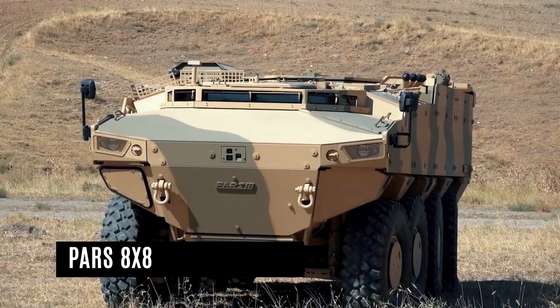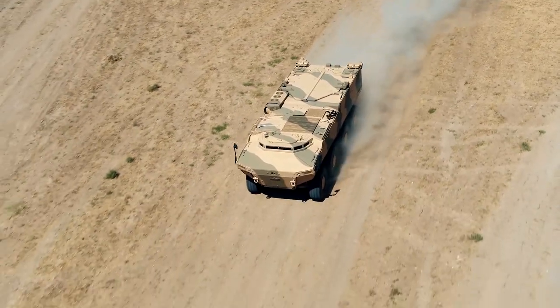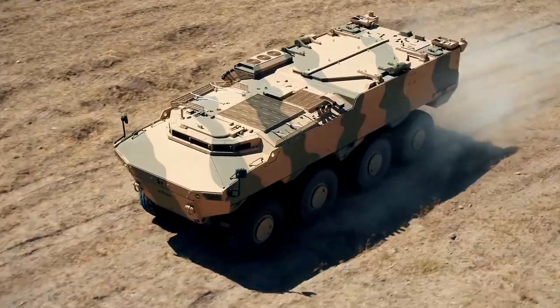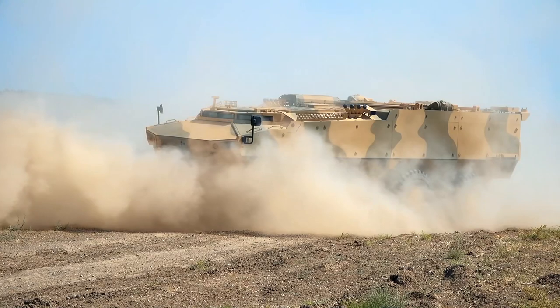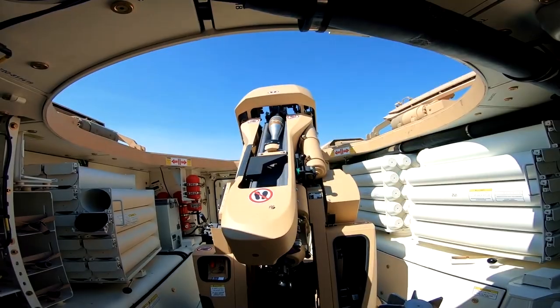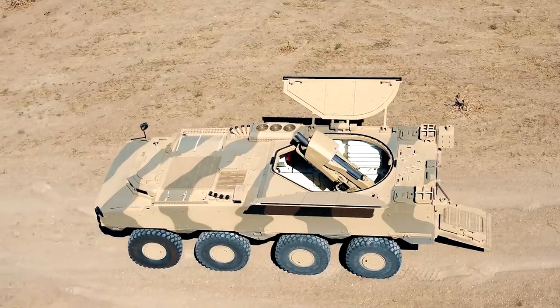PARS 8x8: FNSS Savunma Sistemleri manufactures the PARS 8x8 series of wheeled armored fighting vehicles to meet modern military operational requirements. The vehicle's unique configuration includes a wide crew cab in the front hull, an engine in the middle, and a troop cabin in the back. The front two-man driver's cab provides a 180-degree horizontal field of vision, as well as a high level of driving safety and comfort.